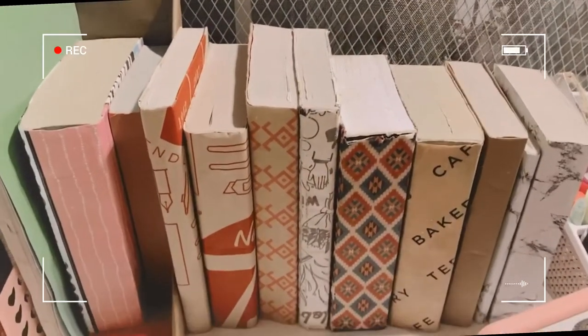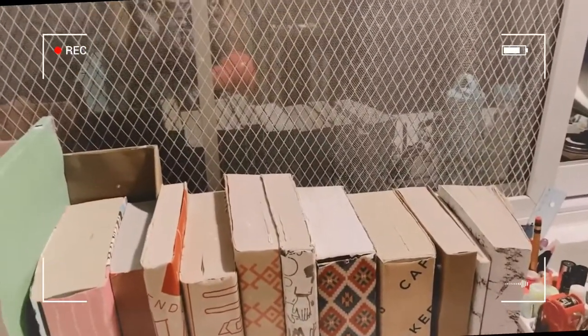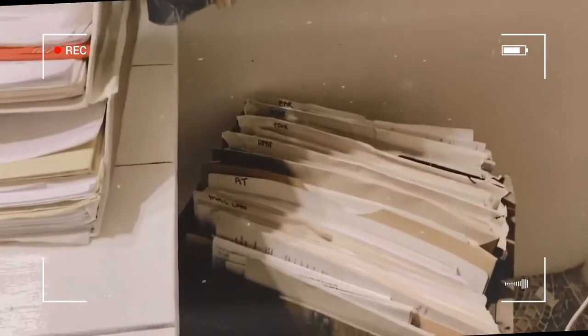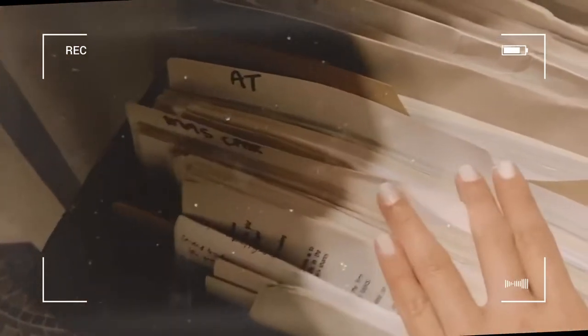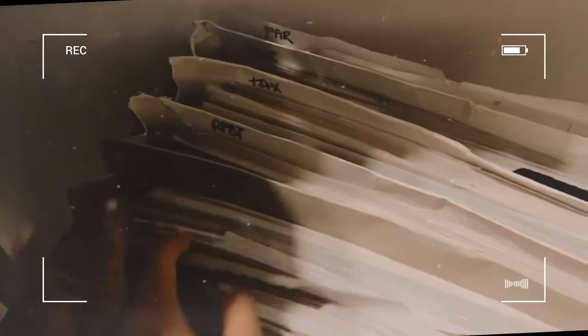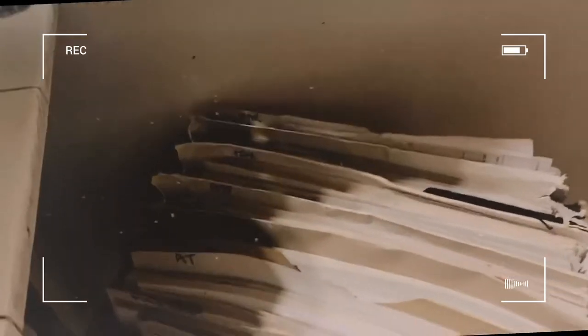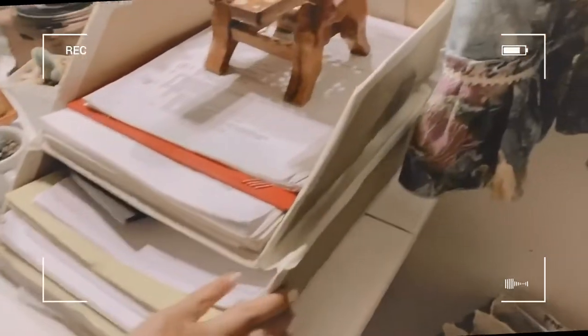Now we're going to proceed to the papers — this is the part where I really struggled. This part of my desk has a lot, and these are review papers given by the review centers in Manila. So the subjects are MAS, 80, AFAR, RFBT, TAX, FAR — I put labels on them so it's easier to find the certain subject I need for the day.